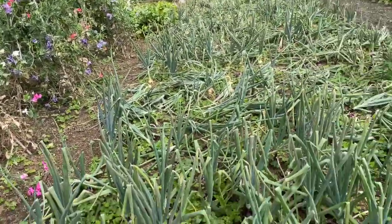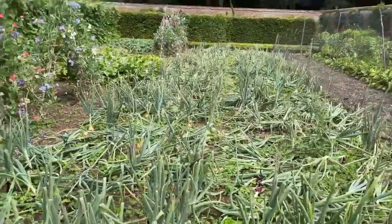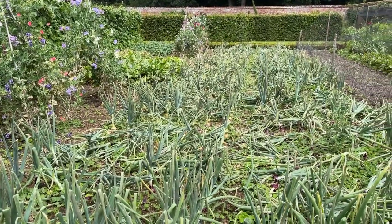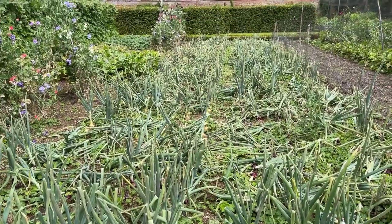They've got a fabulous onion crop here, which has probably benefited from the quite wet spring followed by the lovely sunny July. And obviously in a walled garden like this it's very sheltered, so it's really good for growing vegetables and flowers.